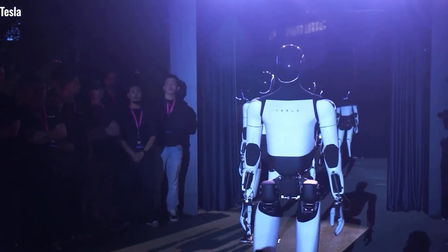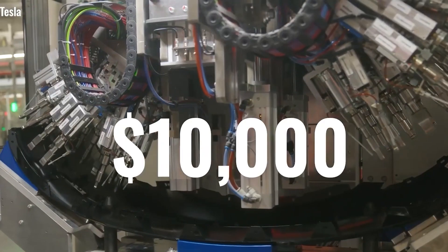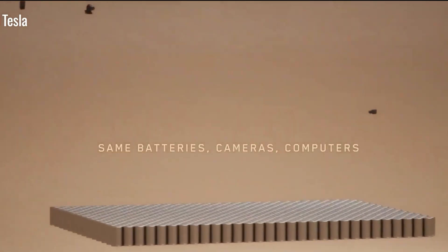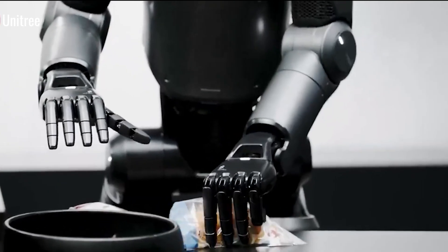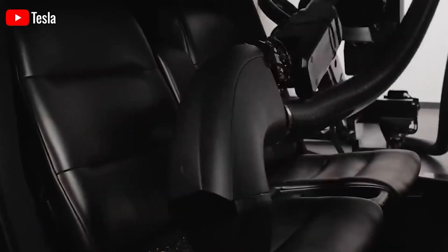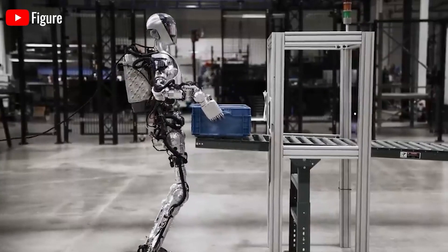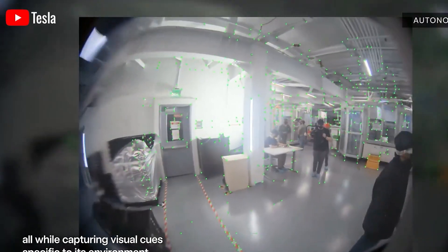Tesla is already deploying Optimus to perform automated tasks in their factories, including sorting 4,680 battery cells and transporting 11 battery trays. This helps reduce human intervention in repetitive tasks that could pose injury risks, while also testing and improving Optimus' object handling abilities. Tesla has also conducted experiments such as having Optimus catch a tennis ball, helping the robot develop quicker reflexes and enhance precision in gripping and handling objects of various shapes and elasticities.